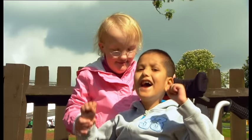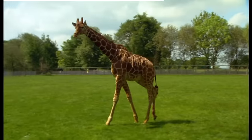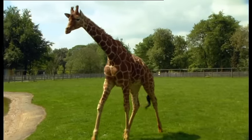Grace and Danny have found the giraffe! Can you see the giraffe? Yes, there's the giraffe!